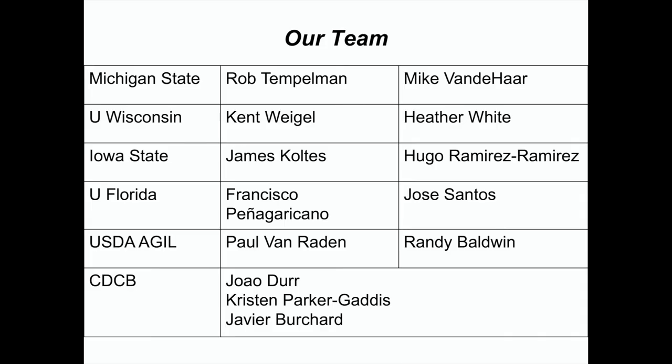Our team at Michigan State: we have a geneticist and a nutritionist at each of the institutions. Rob Templeman and me at Michigan State, Kent Weigel and Heather White at Wisconsin, James Coltes and Hugo Ramirez-Ramirez at Iowa State, Francisco Pena-Garricano (Poncho) and Jose Santos at Florida, and Paul Van Raden and Randy Baldwin at USDA Agile. We're also working closely with CDCB scientists.